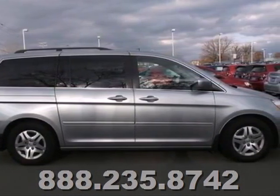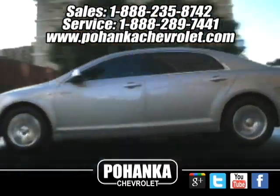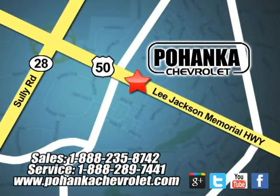See it for yourself today. Bohenga Chevrolet is a great place to buy a car. We're conveniently located at 13915 Lee Jackson Memorial Highway, Route 50 in Chantilly.